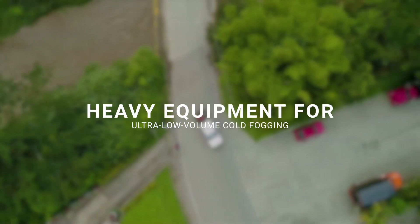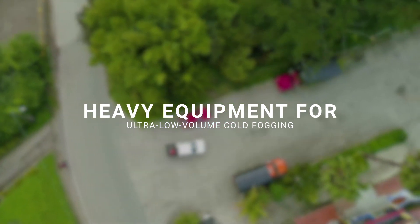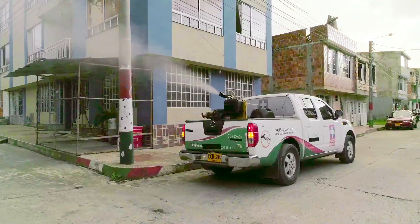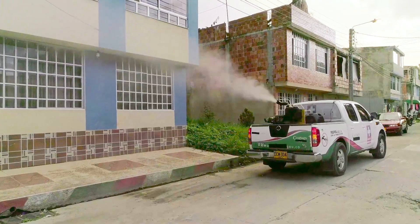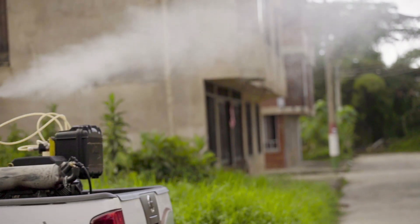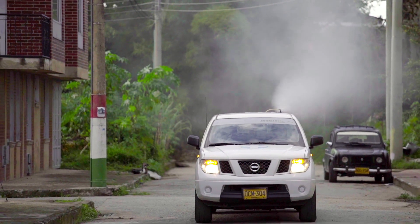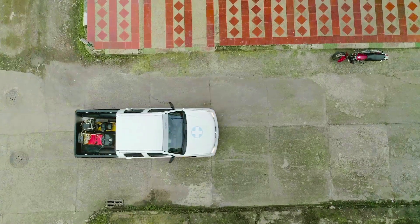This is heavy equipment for ultra low volume cold fogging, used for applying insecticide by ultra low volume cold fogging, which facilitates the dispersion of droplets with insecticide over long distances. The distance from which the spraying is done allows the insecticide to penetrate the areas behind and inside buildings. Heavy ultra low volume cold fogging equipment is installed on specific pickup trucks for this purpose.